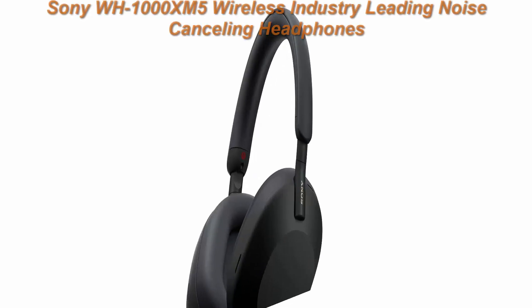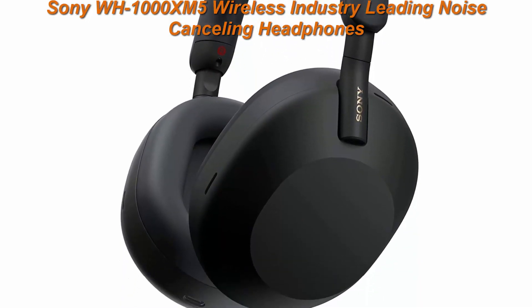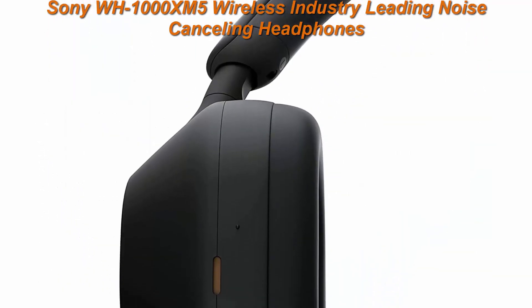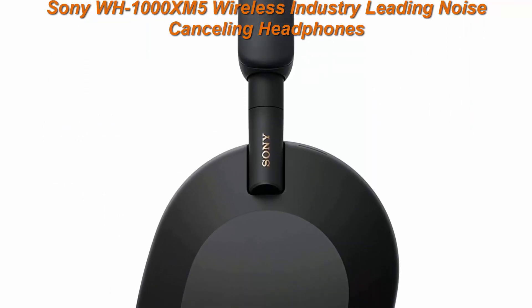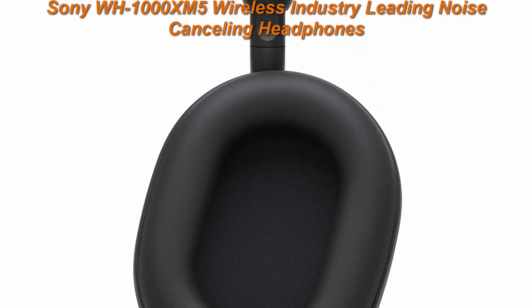Top 4: Sony WH-1000XM5 Wireless Industry-Leading Noise Cancelling Headphones with Auto Noise Cancelling Optimizer, Crystal Clear Hands-Free Calling, and Alexa Voice Control, Black — Renewed. The product is refurbished, fully functional, and in excellent condition. Backed by the 90-day Amazon Renewed Guarantee, this pre-owned product has been professionally inspected, tested, and cleaned by Amazon qualified vendors.